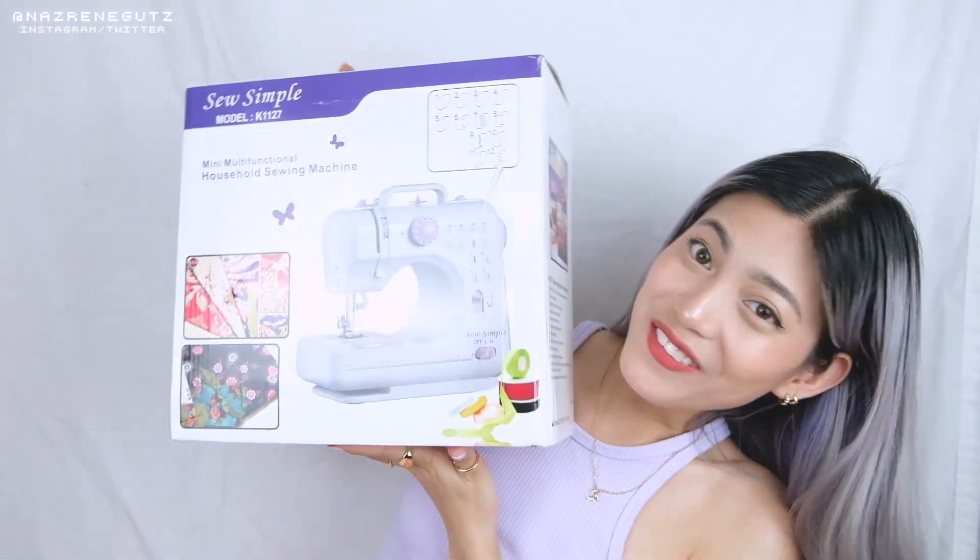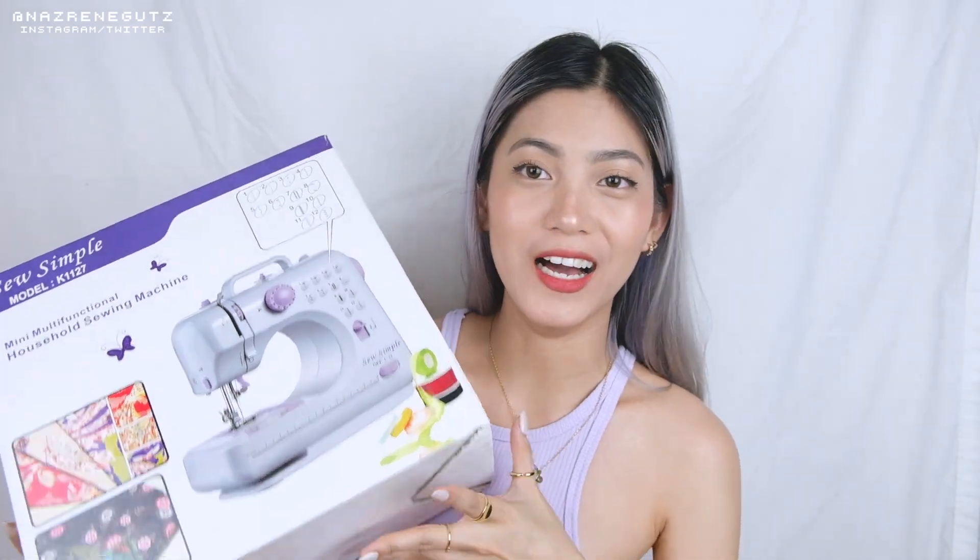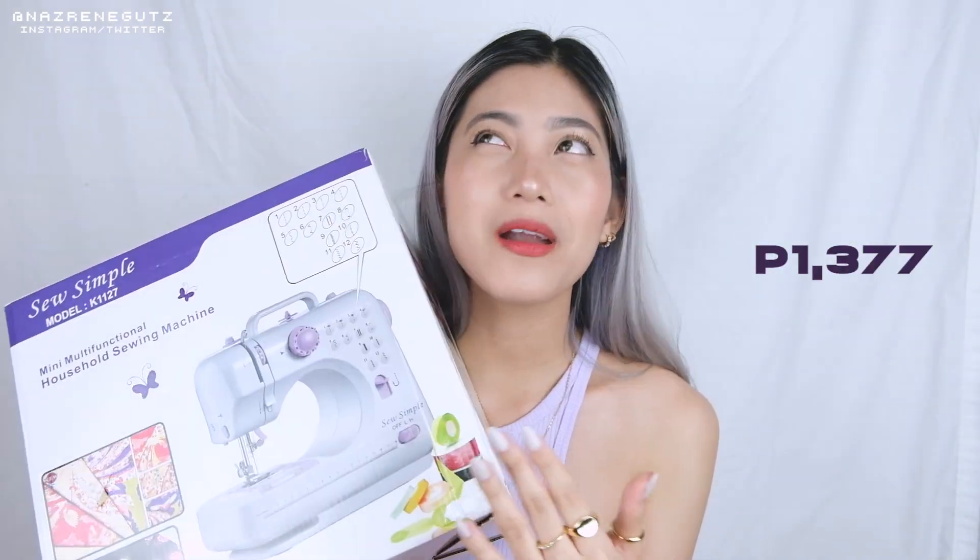I also bought a sewing machine — maliit lang siya, portable lang. I got this for 1,377 pesos, parang 1,500 yung original price. Kasi nga I'm planning to learn how to sew — I wanna make my own clothes, gusto ko yung mag thrift flip, mga clothes transformation. Magpapaturo pa ako sa tatay ko. This is how it looks — sobrang laki niya! Para lang siyang laruan. Meron siyang kasamang pedal, yung mismong adapter, mga ekstra pinulid and things. May manual naman siya. Pwede siyang battery operated, kaya lang magastos yan. Meron ding iba't-ibang style ng stitches. I am so excited!